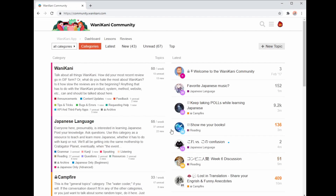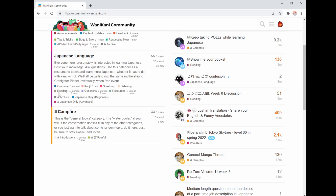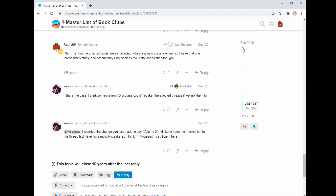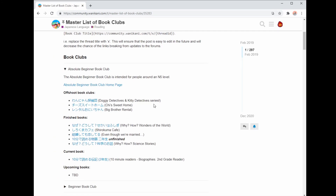What you're going to want to do is scroll to the bottom of your WaniKani homepage and click on the community button. This will bring up the community forum, and then you're going to want to press Reading under the Japanese category. You'll see a thread that is pinned called the Master List of Book Clubs. Scroll down to the Absolute Beginner Book Club tab and pick a book from that list that seems interesting to you.